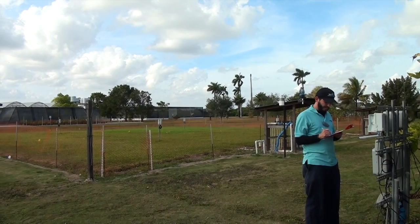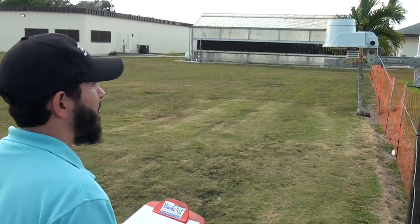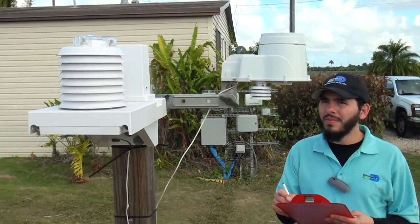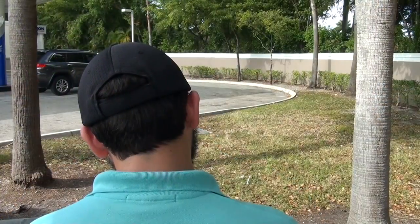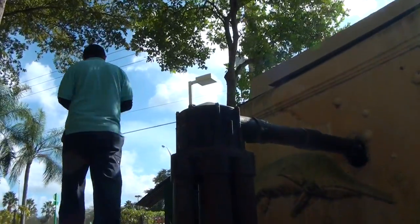What is smart irrigation? In simplest terms, I'd say designing a landscape with minimal water need and then irrigating accordingly. In terms of technology, it's a device that integrates weather or soil conditions, or both, into an irrigation schedule. Smart irrigation is proven to reduce water use, and in Miami-Dade County we have rebates to help facilitate these changes.